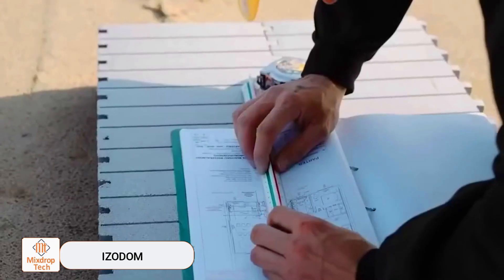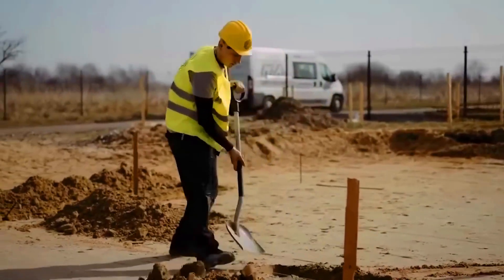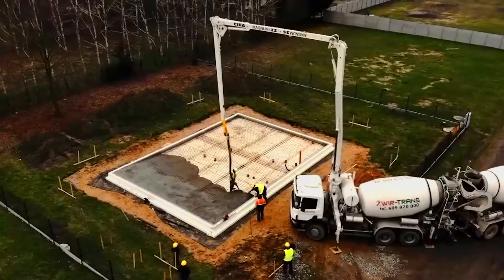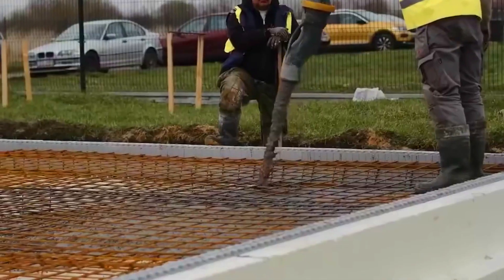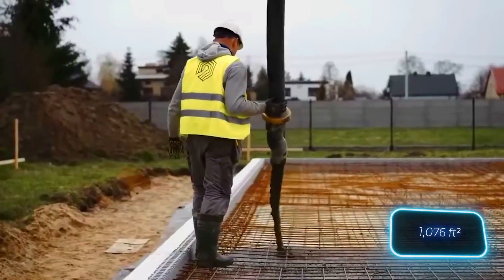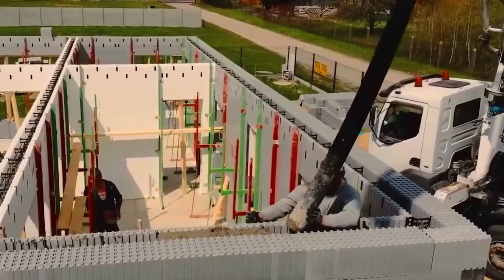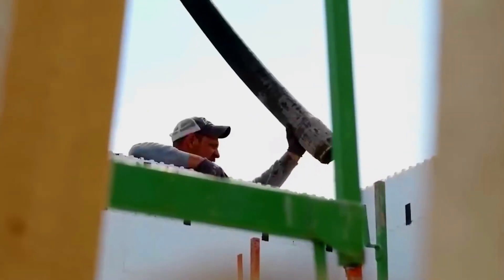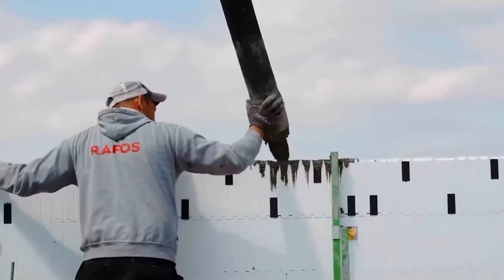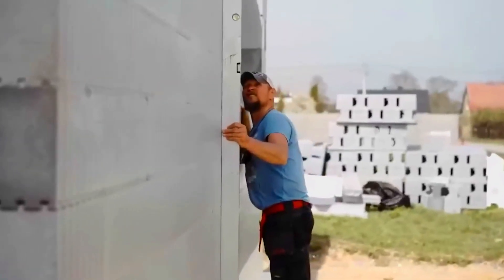Workers are using Isodom technology to build homes. Isodom specializes in insulated formwork, which allows builders to create airtight and durable walls. These blocks can be stacked, cemented, and filled with a special foam mixture to achieve insulating qualities that exceed typical polystyrene-based methods. The energy efficiency and speed of construction make Isodom a top choice for both residential and commercial buildings.